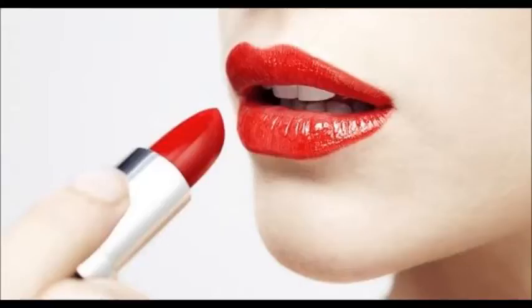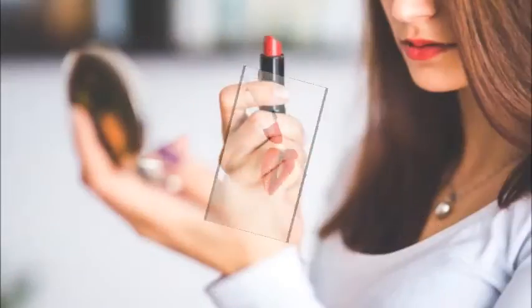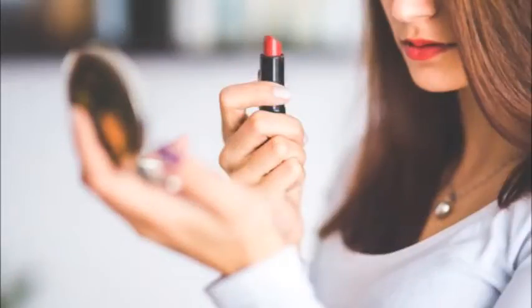Look at the color of the veins on the inside of your wrist. This is a quick way to figure out if you have a warm, neutral, or cool skin tone. Blue or purple veins indicate that you have a cool skin tone. Green veins mean you have a warm skin tone. If you have difficulty deciding if your veins are blue or green, you likely have a neutral skin tone and can choose colors from both the cool and warm spectrum. People with olive skin usually have neutral undertones.